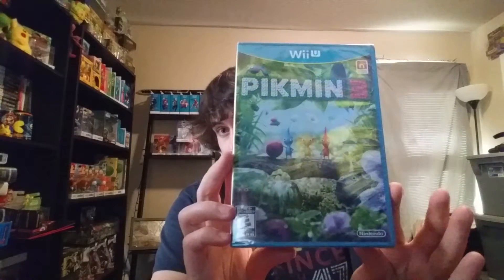I decided to go look at Walmart just to see if they had this, because I've been looking for it — I see it pop up there every once in a while. This is getting re-released as a Nintendo Selects, but before that it's hard to find, so I was very happy to find this for retail instead of the $80 or $90 it goes for online.